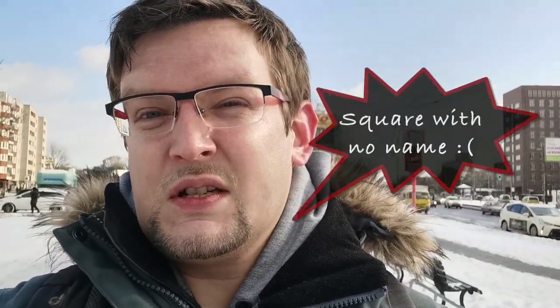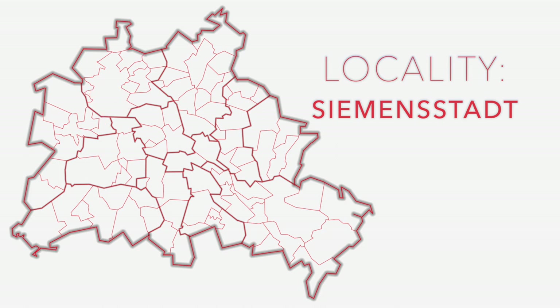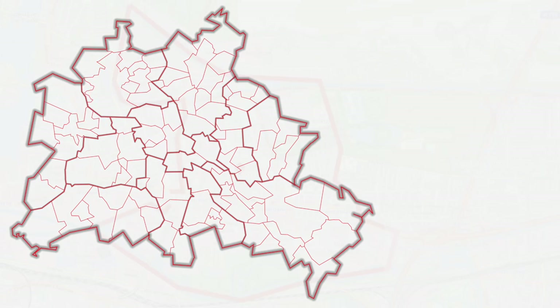We are currently at the underground station Siemensdamm and you can see something of this square around here. I think there are few quarters in Berlin of which I have almost no idea, but this is one of them and we're gonna light up things here and let's see what we can find. Of course, I did a little bit of research before I started this tour. Siemensstadt is in the west, it belongs to the district of Spandau and population and size are a little below average.